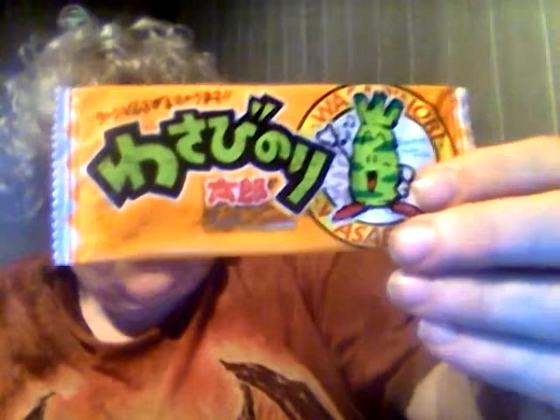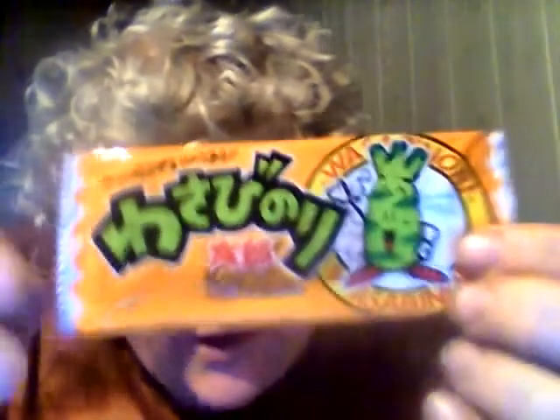This right here is wasabi. Wasabi is horseradish, and a lot of times the wasabi you see here is not the real stuff — it's just horseradish with green food coloring. But this might be real wasabi. That's the easiest one to pick out of the flavors because you can see the root right there on the packaging.